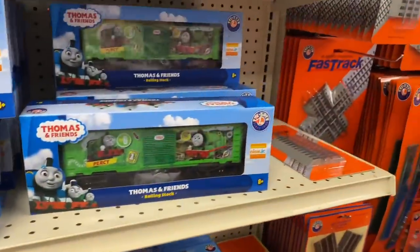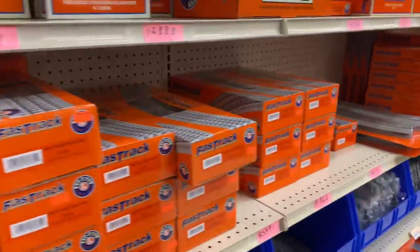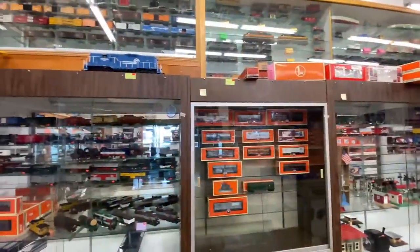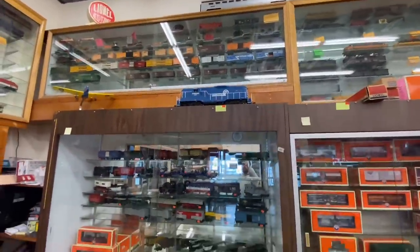Thomas stuff. Fast Track — and more Fast Track. This is pretty cool. More trains everywhere.